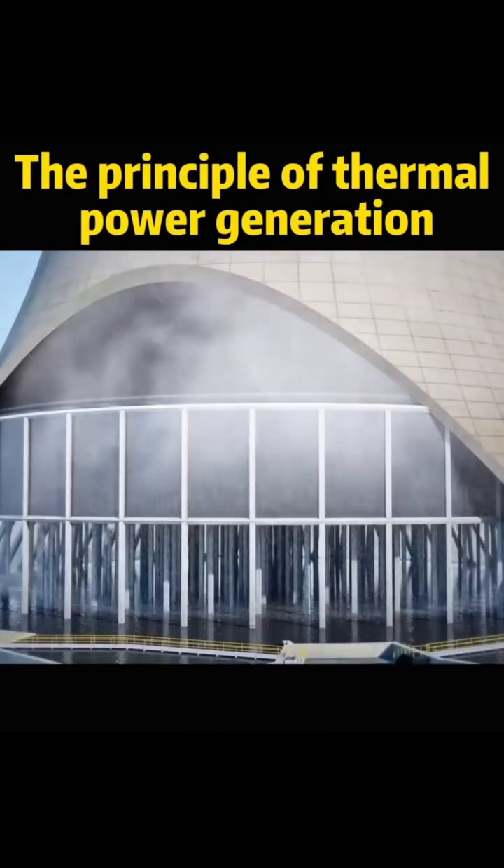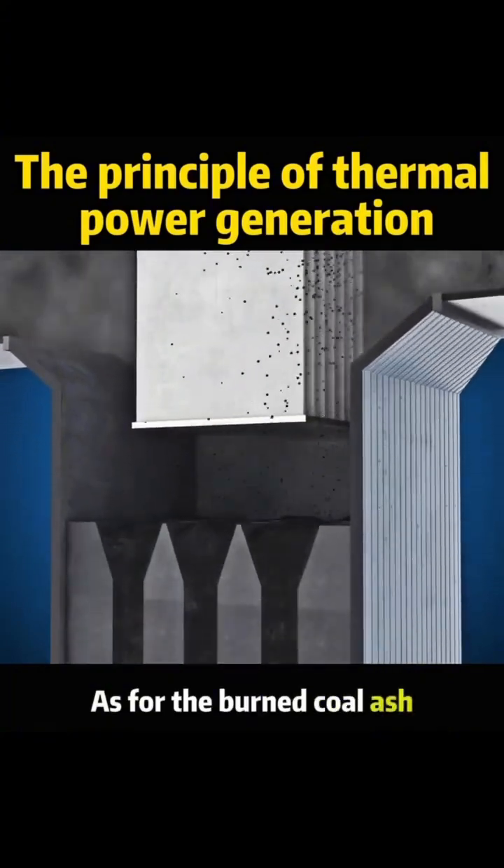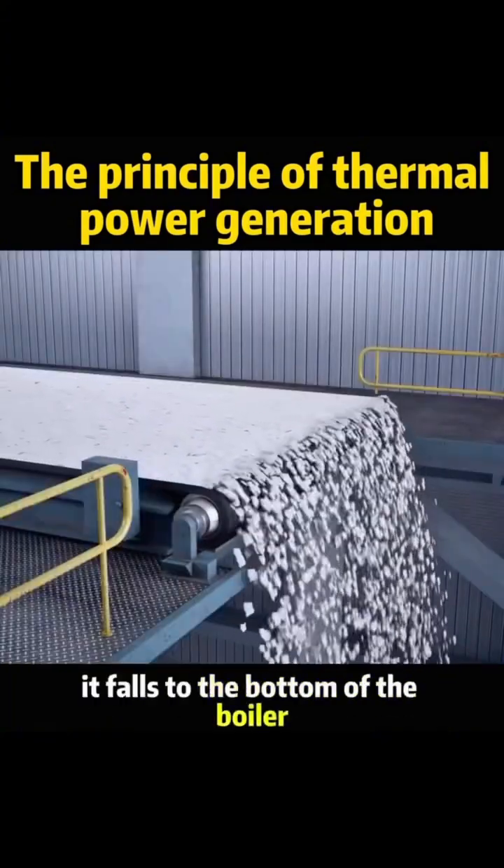Steam leaving the turbine condenses back to water through cooling pipes, which can be returned to the boiler for recycling. As for the burned coal ash, it falls to the bottom of the boiler, where it is collected.